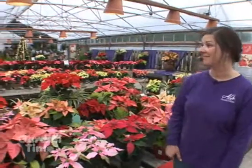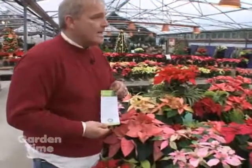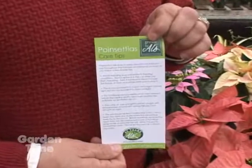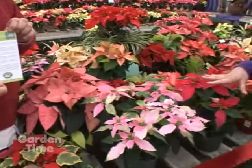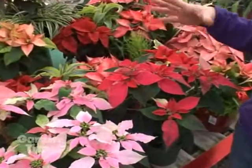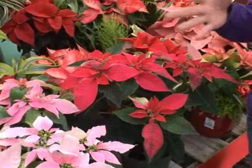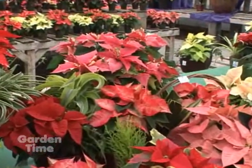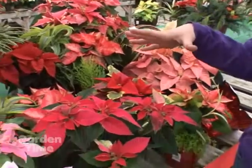Let's talk quickly about the care of poinsettias. You have a great little sheet that you hand out, and it's also online, but the basics start from the very first moment you get it: try to make it your last purchase of the day, because even if it doesn't seem very cool outside, if your poinsettia is in the car and temperatures are cool even for an hour, that can really detract from the lifespan of your plant.